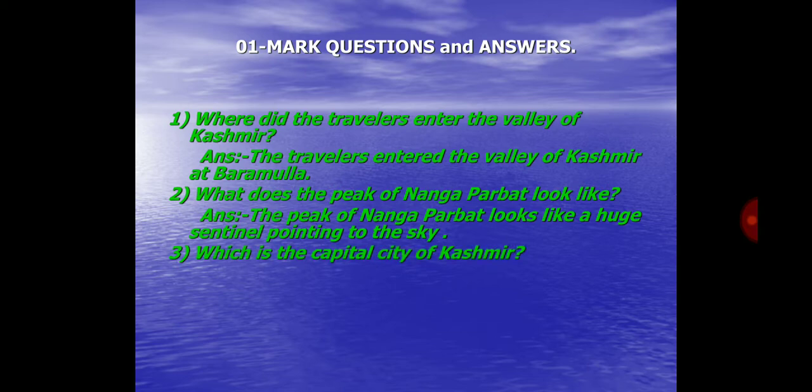Question No. 3. Which is the capital city of Kashmir? Answer: Srinagar is the capital city of Kashmir.